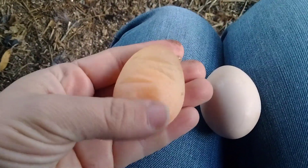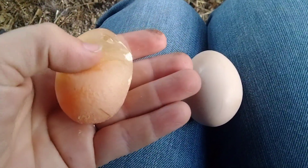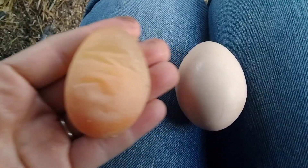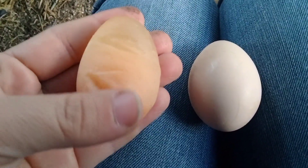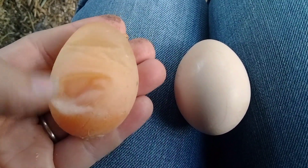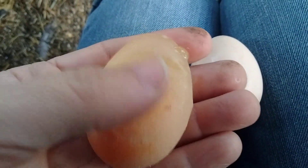Something weird I'm sharing from this week is we had a jelly egg in the coop. I've heard about them but I've never actually seen one. I'm hoping it's a one-off from a young layer, but if we keep having them I'm definitely going to have to figure out what the issue is.